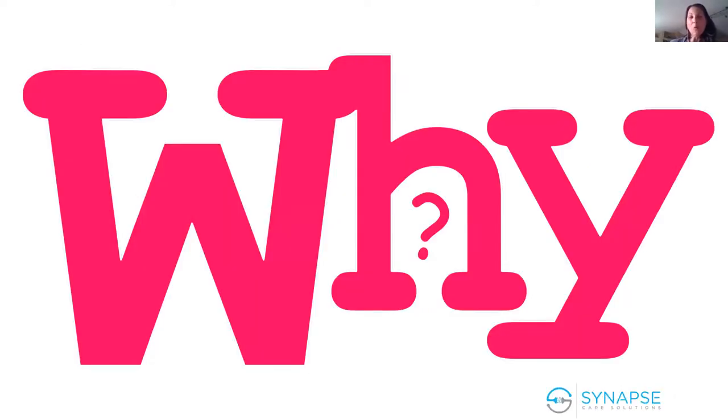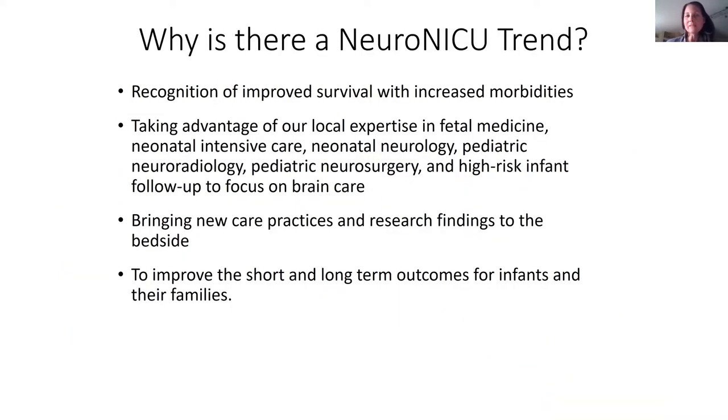Why do we have this trend of neuro NICUs popping up all over the United States and around the world? There are really four things: we recognize that we're improving survival but having increasing morbidities; we want to take advantage of our local expertise—whether that's fetal medicine, your NICU team, neonatal neurology, neurosurgery, or neuroradiology; third is bringing new care practices to the bedside through translation of research; and fourth is really improving outcomes. We're already improving survival—now it's all about improving outcomes for infants and families.